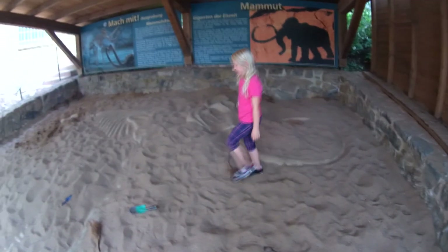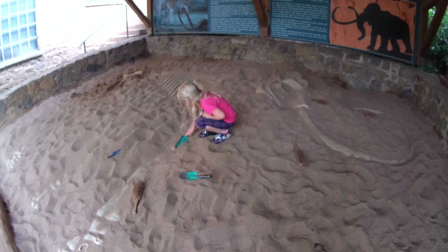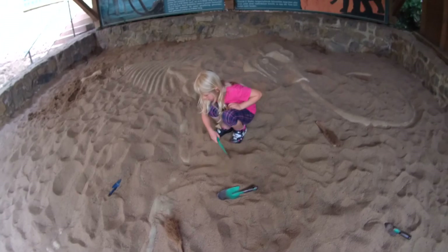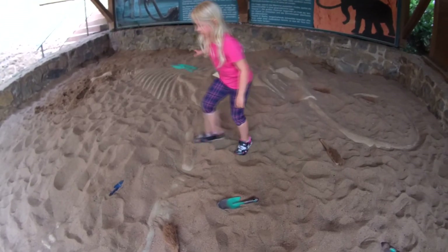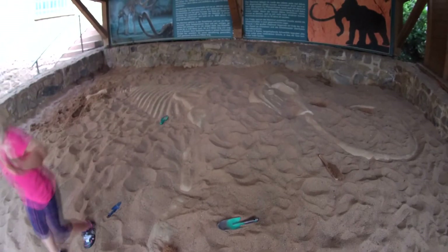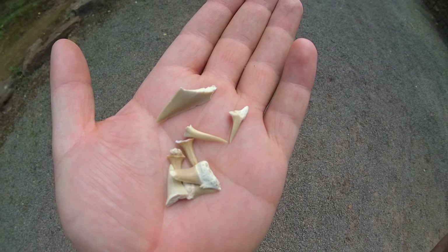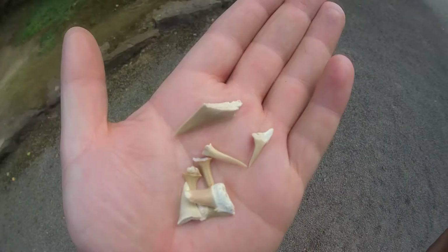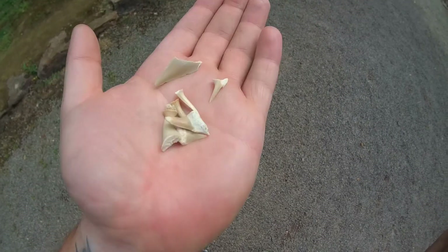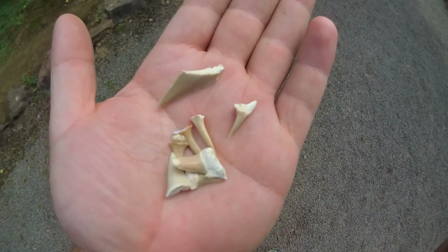Amy found bones from an old mammoth - she will discover it. Now we are able to dig some shark teeth. The description says they are 80 million years old, and they are also free. Really, really nice.